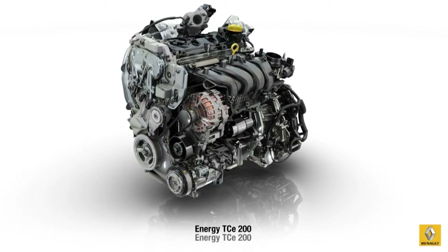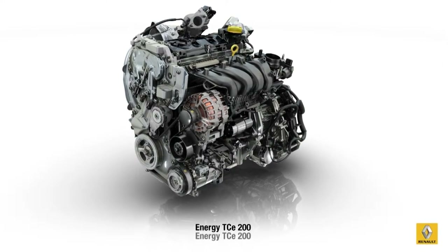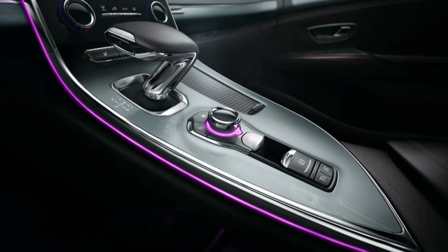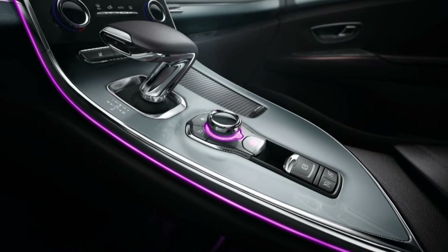An all-new petrol version is proposed with an Energy TCE 200 EDC engine rated at 147 kilowatts with a seven-speed automatic gearbox.